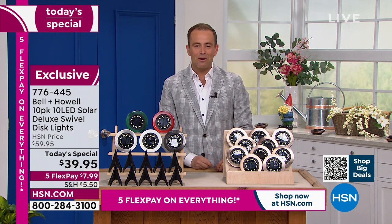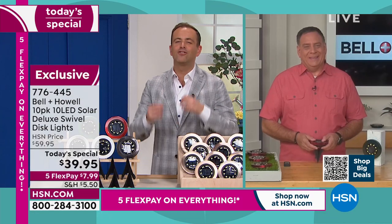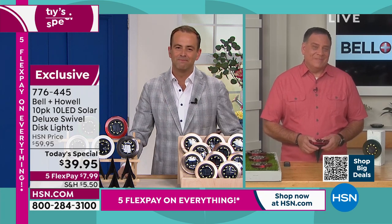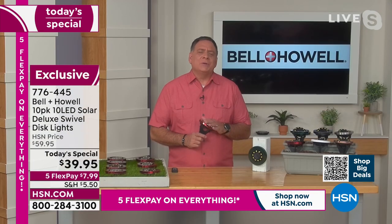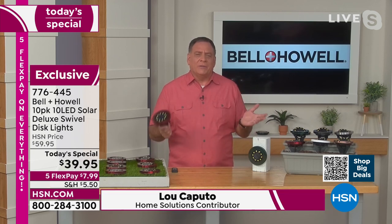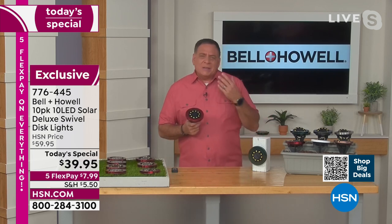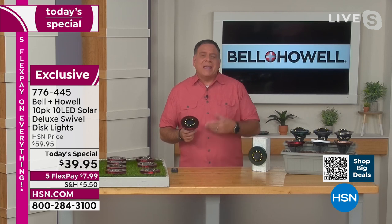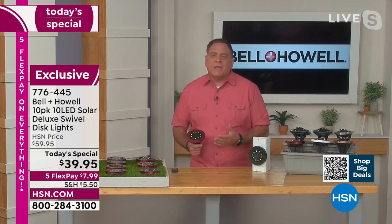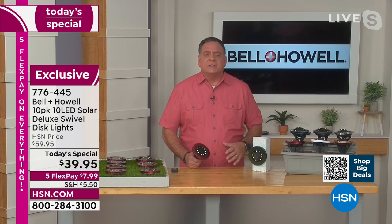Mr. Lou Caputo is our expert from Bell & Howell. There are very few other things where you can spend so little but get so much of an impact. You know what occurred to me between our shows? When I think about all the things in the world right now that are getting more and more expensive — except these. It's the same price, but you're getting more LEDs now. And this configuration is exclusive to HSN — you can only get this here. The red and white are brand new colors exclusive to HSN.